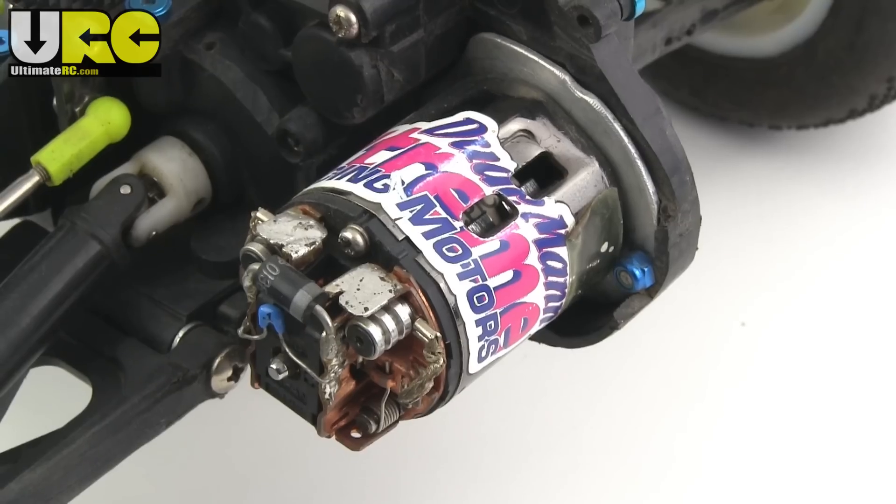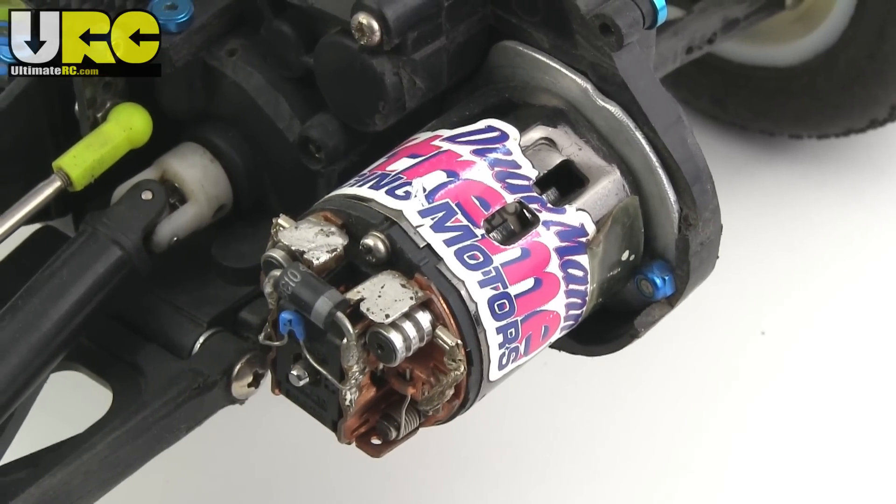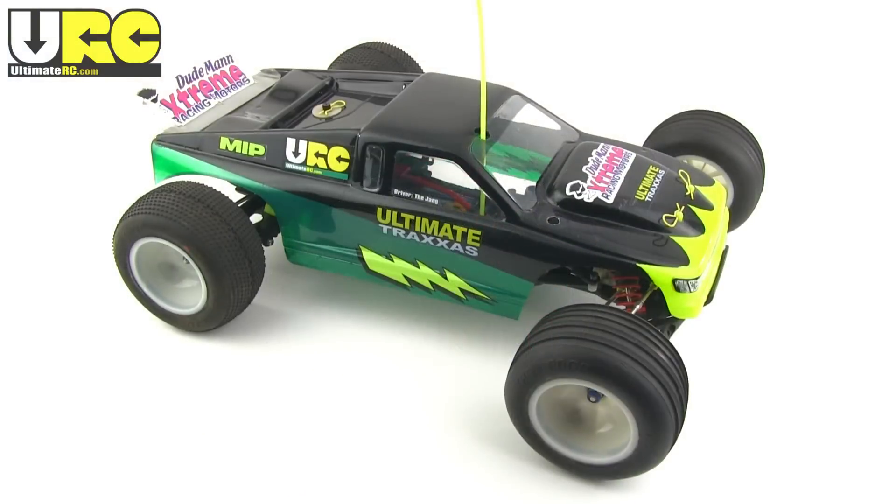Check this out — this was the hottest motor I ever raced with back then. It's a hand-picked, hand-tuned Trinity P2K2. This year marks the 10-year anniversary of the retirement of this truck. What better way was there to commemorate this than by putting it back out on the track one more time?